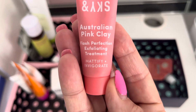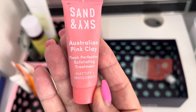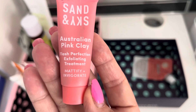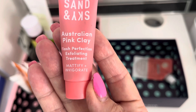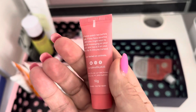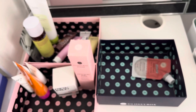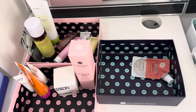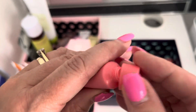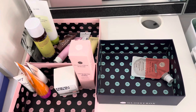Sun and Sky — now I've not used this one. It looks like a clay mask but it's not. It is an exfoliating treatment, but it says Mattify and Invigorate. I'm not sure if that's what I want. I normally like a bit of luminosity — I'm not like an oily person. And I had it last time. It's not sealed. I'm going to get rid of it, I think.